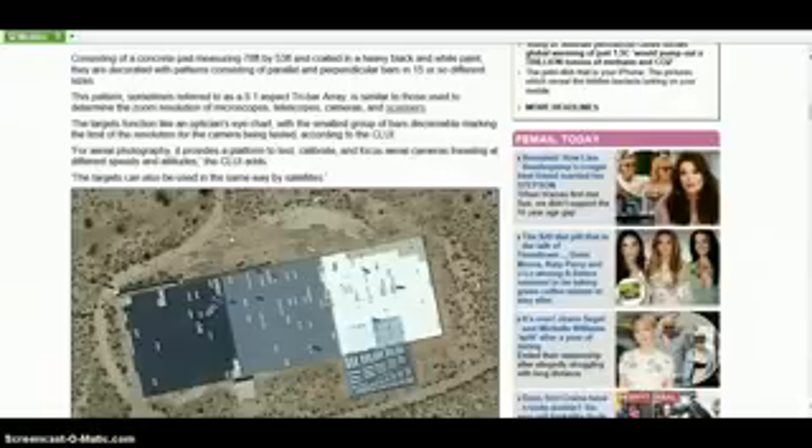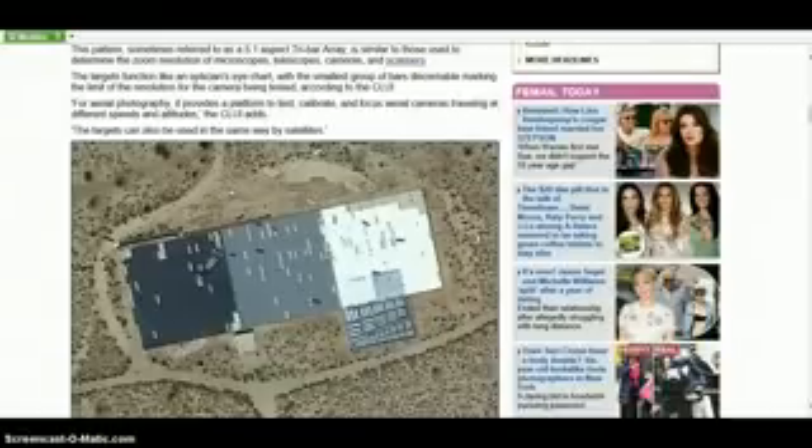Consisting of a concrete pad measuring 78 feet by 53 feet and coated in a heavy black and white paint, they are decorated with patterns consisting of parallel and perpendicular bars in 15 or so different sizes. This pattern, sometimes referred to as a 5-1 ratio aspect tri-bar array, is similar to those used to determine the zoom resolution of microscopes, telescopes, cameras, and scanners. The targets function like an optician's eye chart, with the smallest group of bars discernible marking the limit of the resolution for the camera being tested.